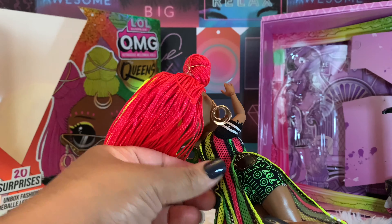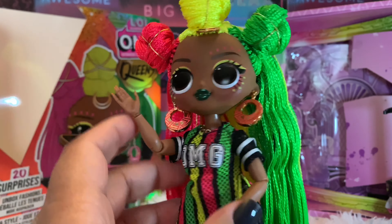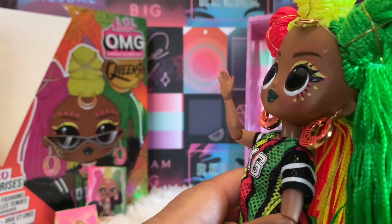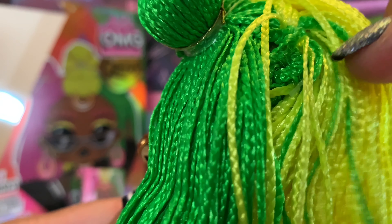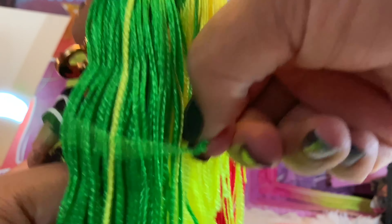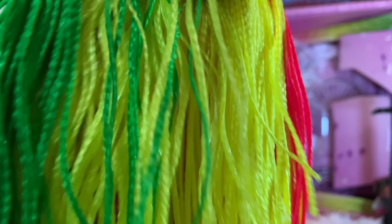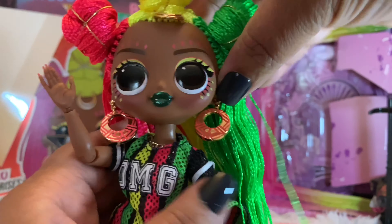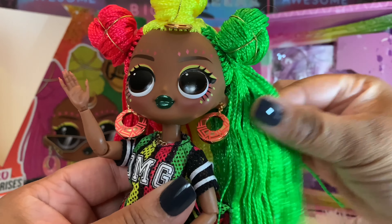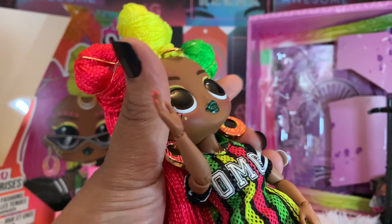I'm going to take this off and show you a couple outfits and ways to style her — she is fierce. There's a little issue right here though — can you see that? Yeah, that's not good. But I can hide it or fix it. She's got a couple of those in there, but from the front you won't see it. There we go, you can't see it.